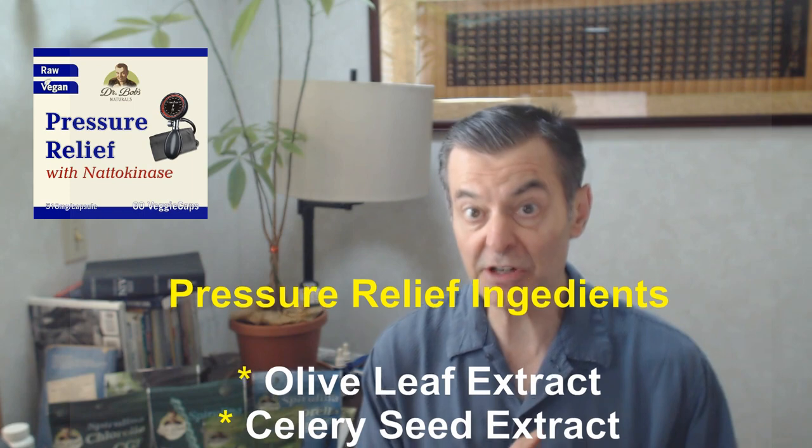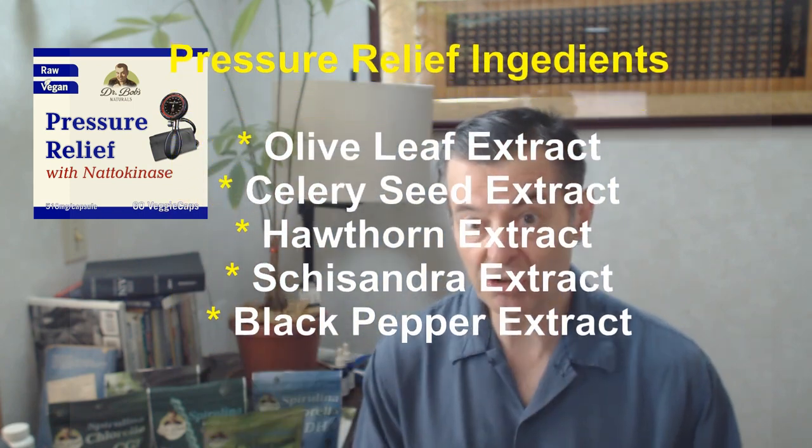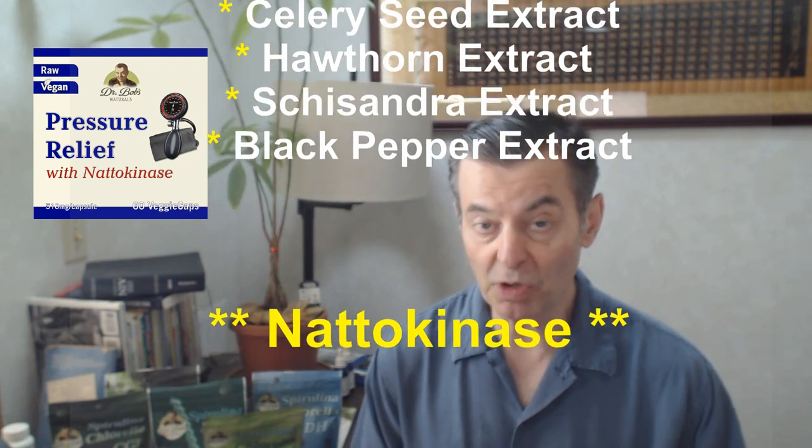The original formula included olive leaf extract, celery seed extract, hawthorn extract, schizandra extract, and black pepper extract.